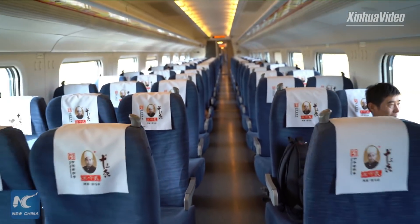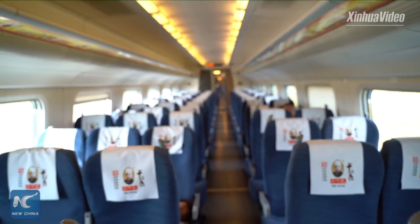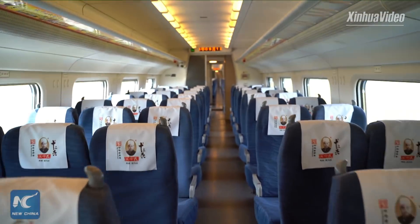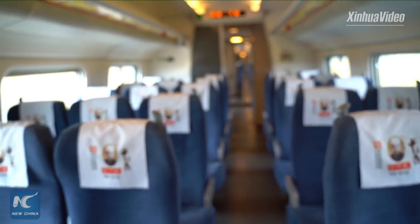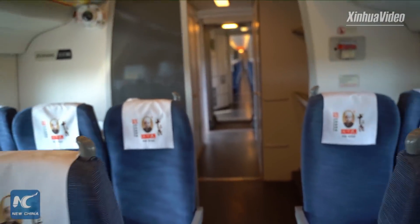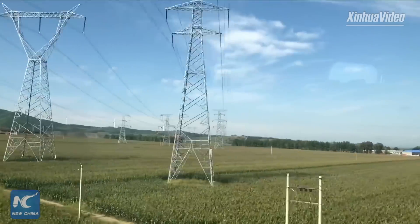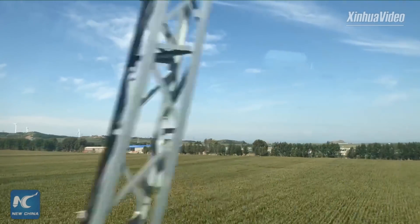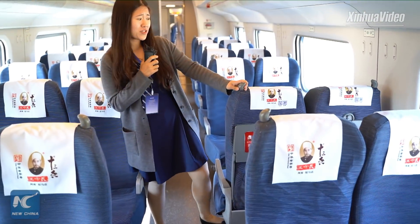Here's the second-class compartment. The difference is the quantity of seats: in the first-class compartment, both sides have two seats, but in the second-class, the left side has three seats and the right has two. All the space is pretty large and wide. When a group of friends or family boards the train and you don't want to show your back to your friends, you can turn the seats around — like this — and sit face to face.